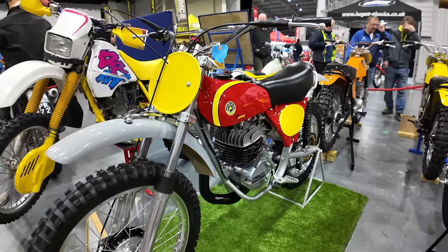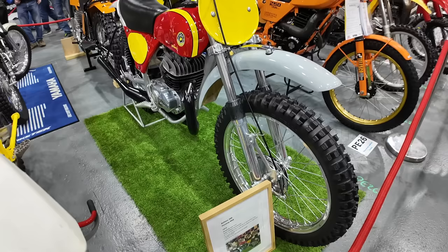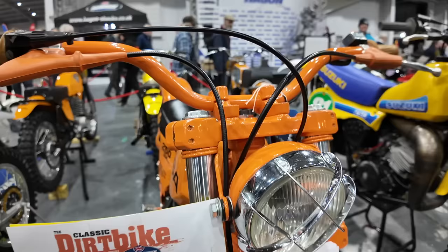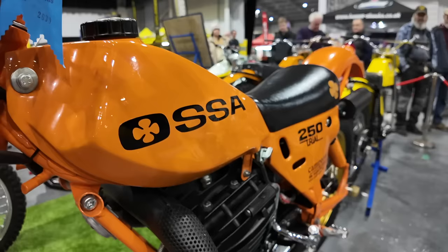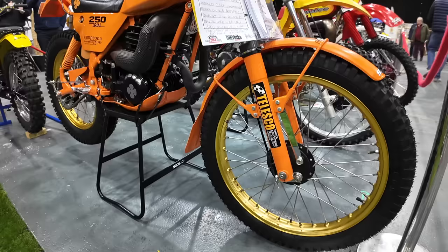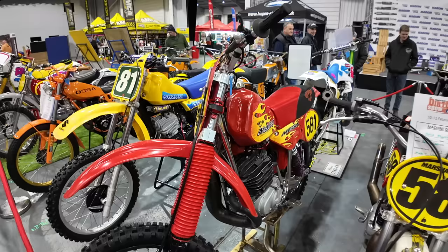I'm liking the vibrant colours on this Bultaco 360 Alpina Mark 8 — this is a 1974 bike. Bultaco was a Spanish motorcycle manufacturer active from 1924 to 1982, best known for its lightweight two-stroke motorcycle engines that competed in trials, motocross and enduro.